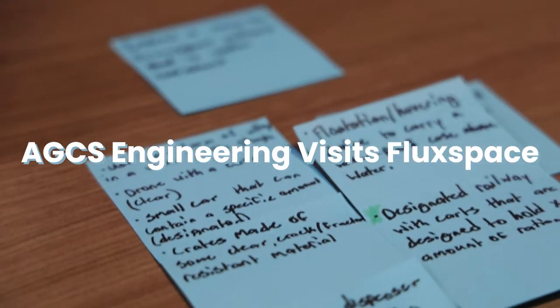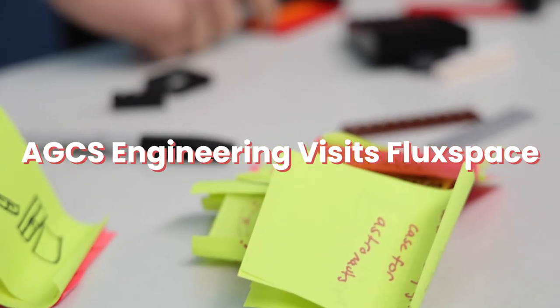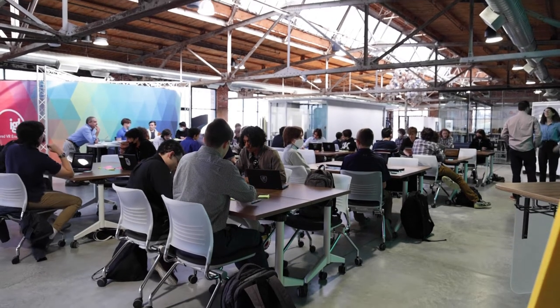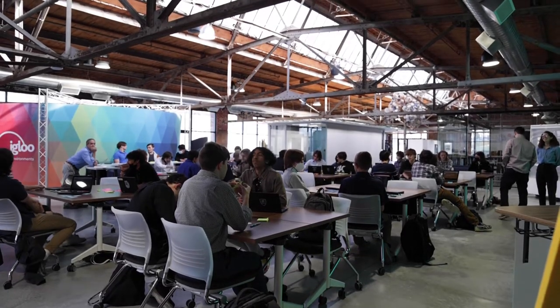On Tuesday, March 15, 2022, AGCS Engineering students visited FluxBase in Norristown. The day began with a talk about design thinking and rapid prototyping.